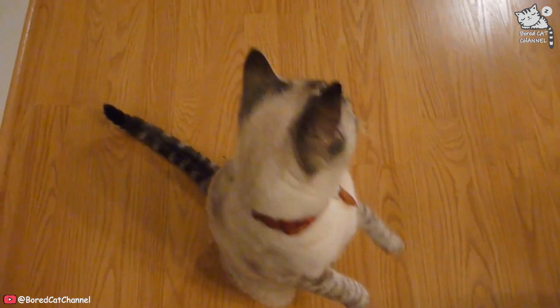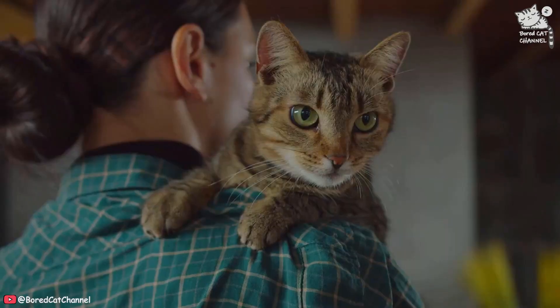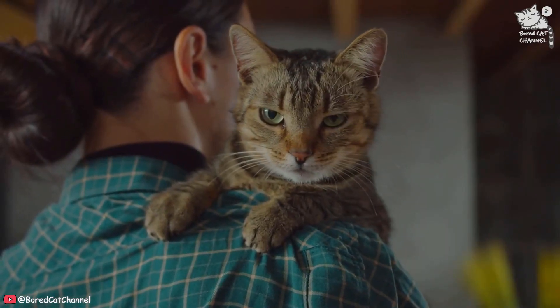Reward good behavior. Whenever you catch your cat using their scratching post or pad instead of your furniture, be sure to reward them with treats or praise. This will help reinforce the behavior you want to see.